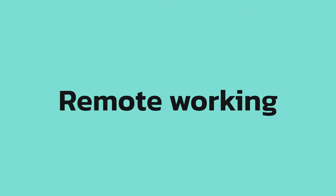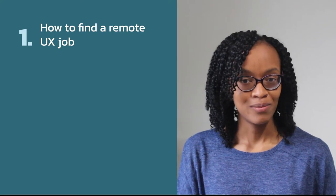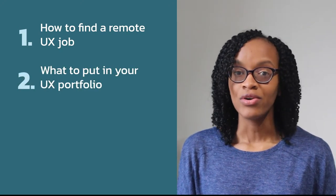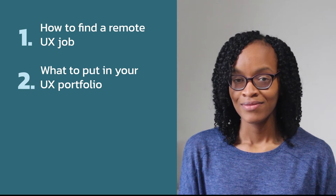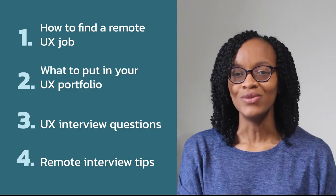I've made this video all part of a series on remote working where I will take you through how to find a remote UX job, what to put in your UX portfolio, UX interview questions, and remote interview tips. But first, let's start with how to find a remote UX job, as the job you decide to apply for will influence what you put in your portfolio and the type of questions that you should prepare for.